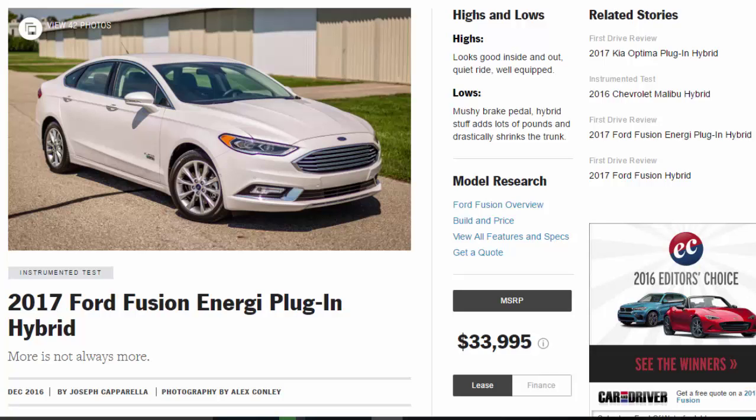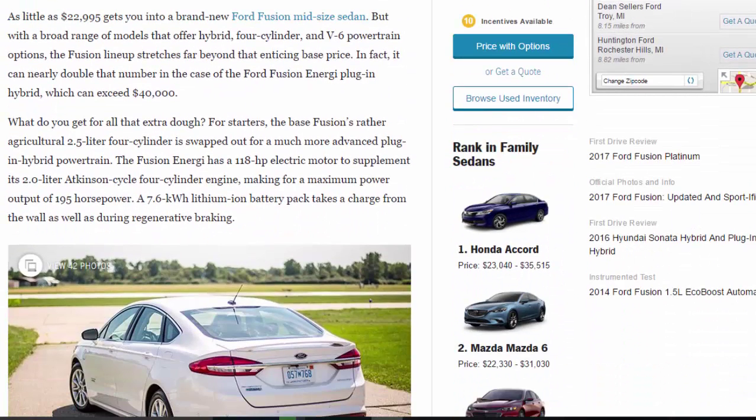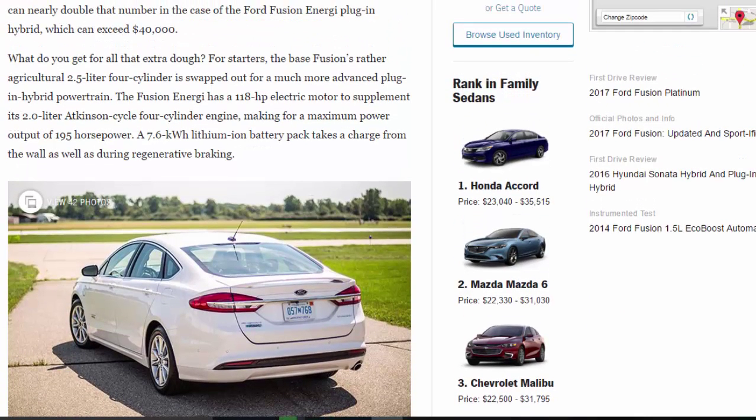As little as $22,995 gets you into a brand-new Ford Fusion midsize sedan, but with a broad range of models offering hybrid, four-cylinder, and V6 powertrain options, the Fusion lineup stretches far beyond that enticing base price. In fact, it can nearly double that number in the case of the Ford Fusion Energi plug-in hybrid, which can exceed $40,000.